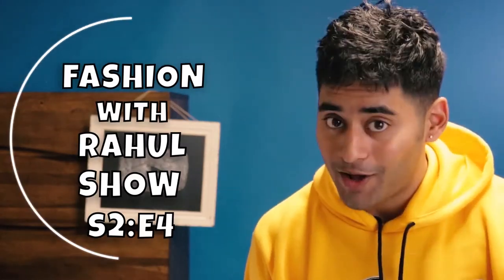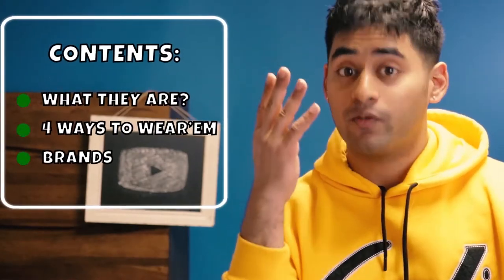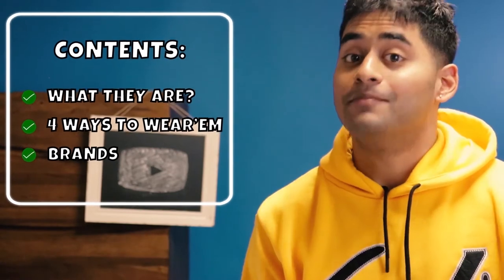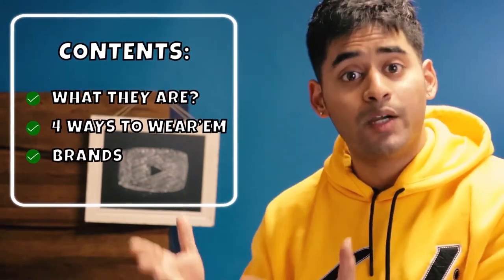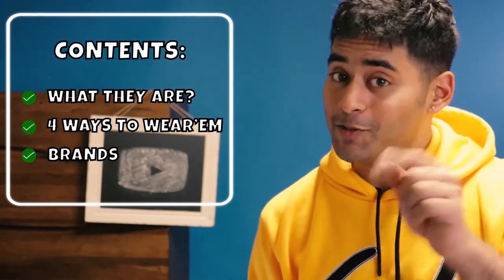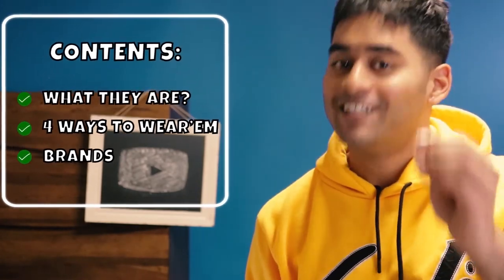Welcome to season 2 episode 4 of the Fashion with Rahul show. Today we're going to be talking about hoodies — what they are, how you can choose them, four different ways you can wear them during the fall and the transitioning winter to look amazing, and different brands you can go for when purchasing the hoodie.